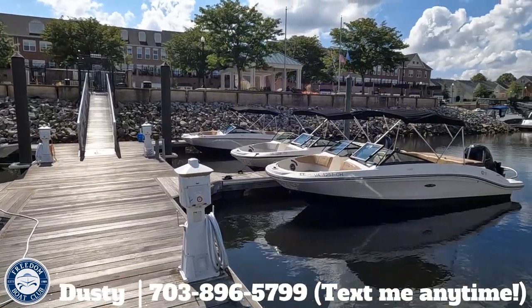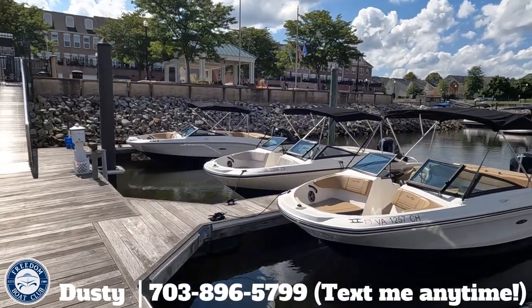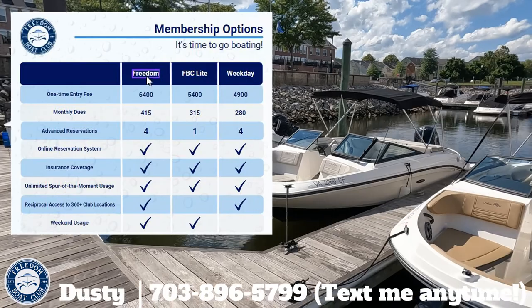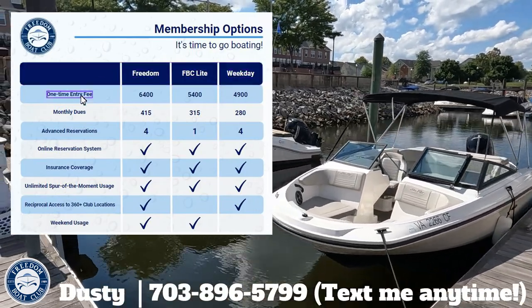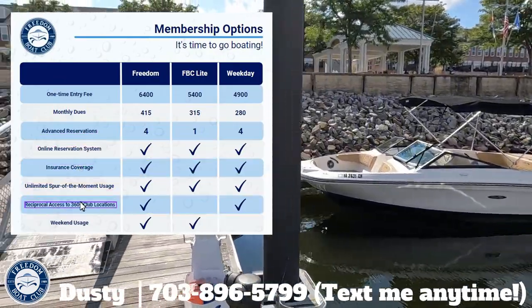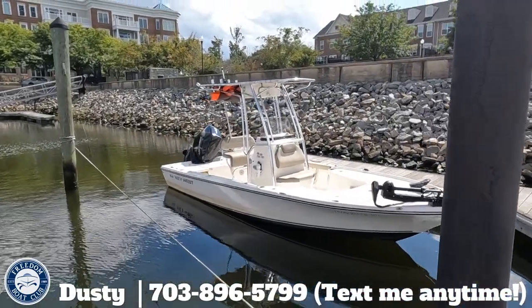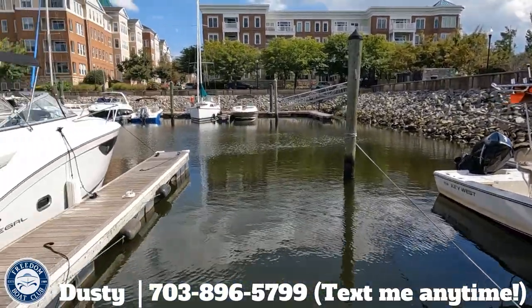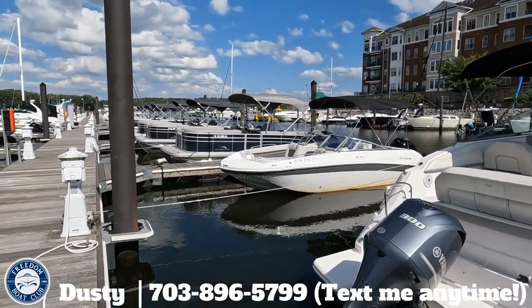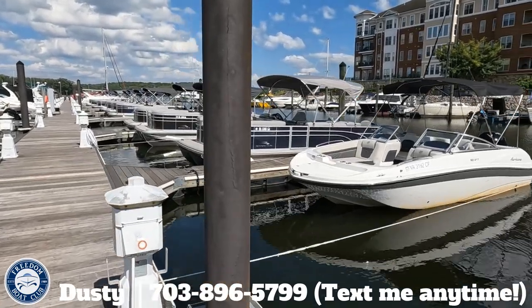Freedom Boat Club has no lock-in contracts or time commitments of any sort. When you join, there's a one-time fee — which you can see further down in the email — and that gets you in for life. Then you pay monthly dues as long as you're in the club. If you ever decide to leave, you just give a 60-day notice. Or if you get too busy, you can pause your account — the minimum pause is one year, but you can freeze it longer if needed. During the pause period your monthly dues reduce down to $50 per month, and once you unpause everything goes back to normal.